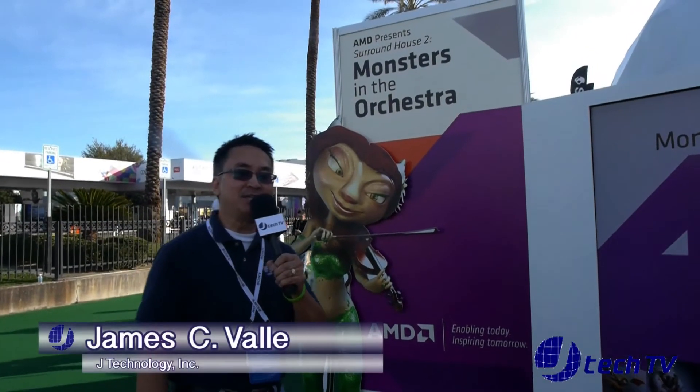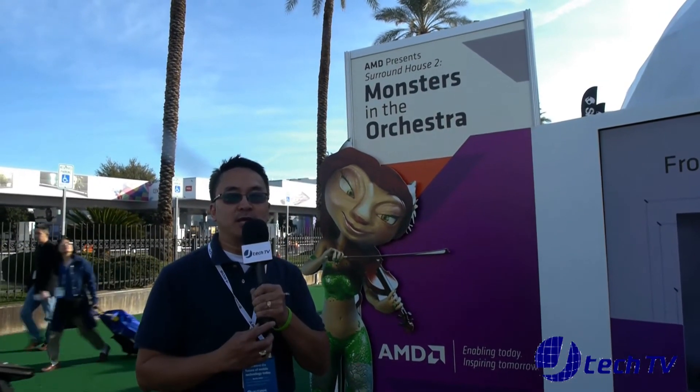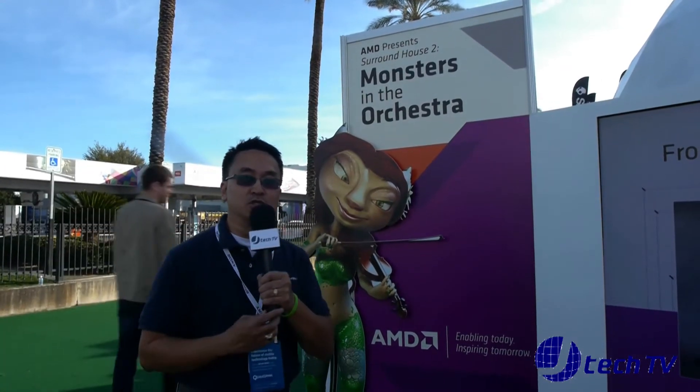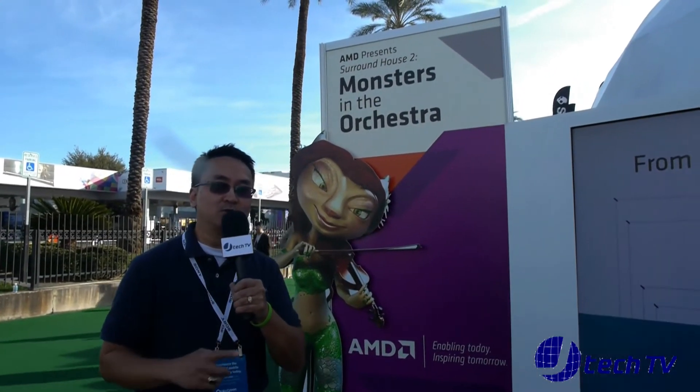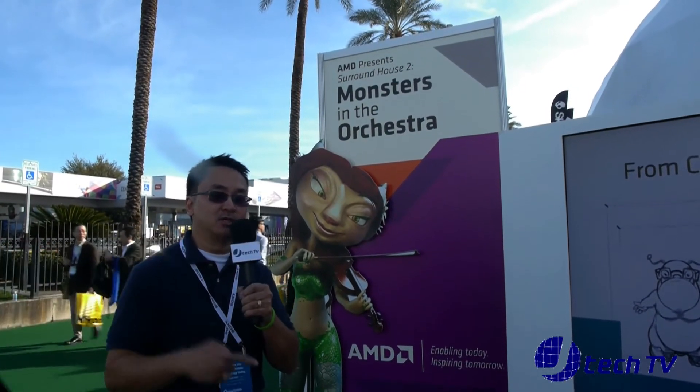Hey, I'm James from J Technology and we are here at CES 2014 back at the AMD booth. We're gonna go check out the Surround House 2, Monsters in the Orchestra. Last year they had the Surround House, this is the Surround House 2. Supposed to be pretty awesome. Let's go inside and check it out.